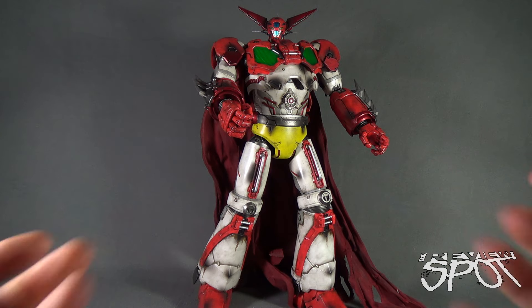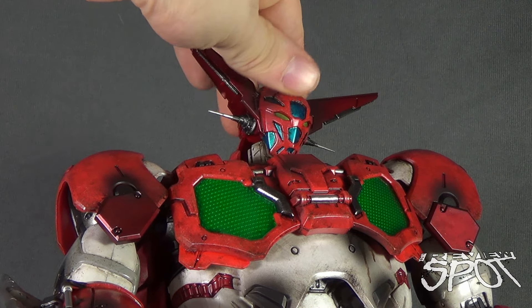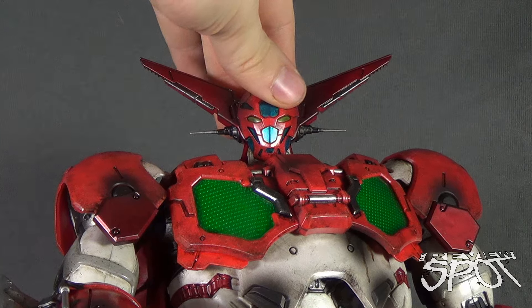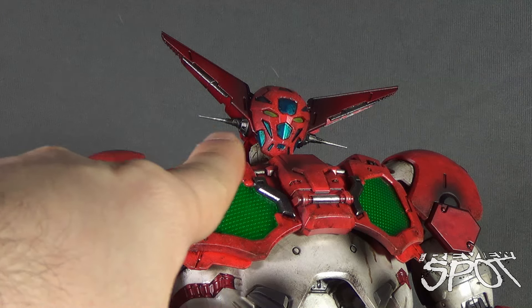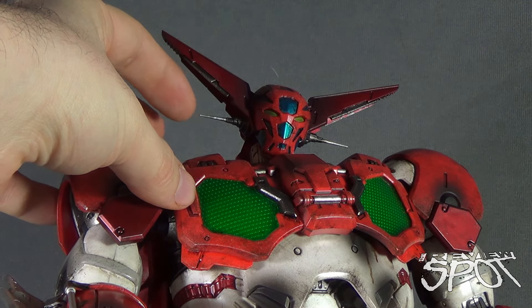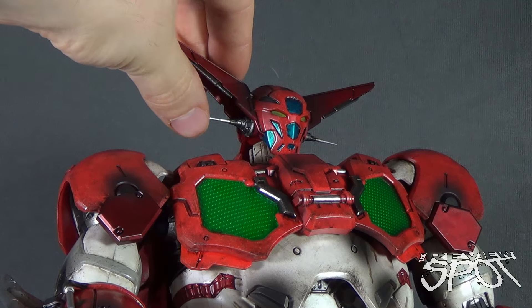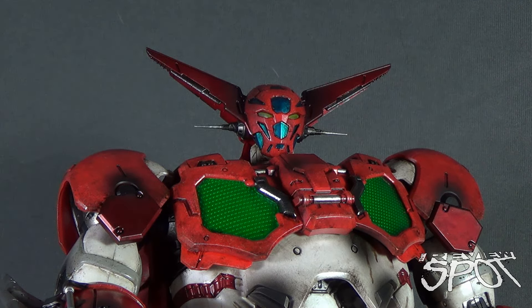Let's first have a look at the head. This is a prototype figure, not the final release. There are areas of Getter Robo that are a little more on the fragile side. The most fragile are these little side prongs that stick out from the sides of his head — they're plastic, almost like needles extending out. Getting him out of packaging, I was very worried about these. Be very careful that they don't end up breaking off.